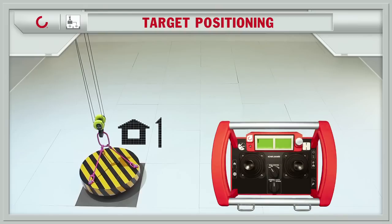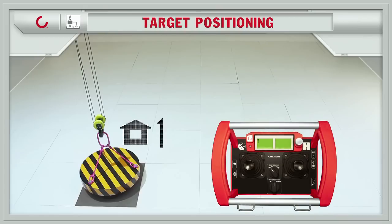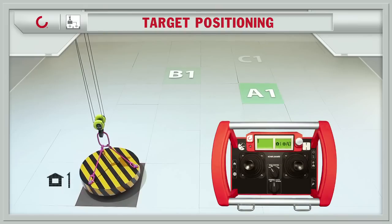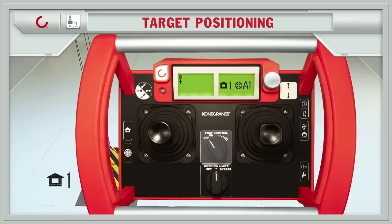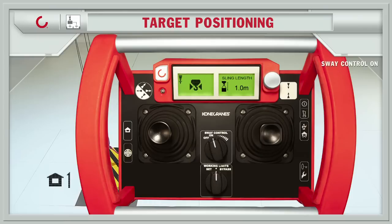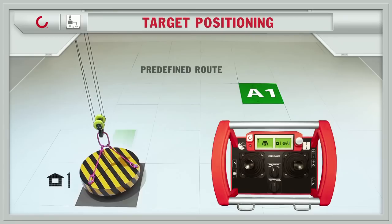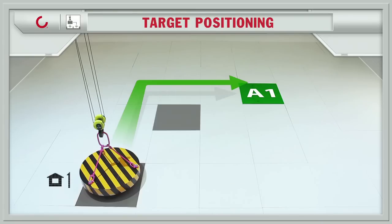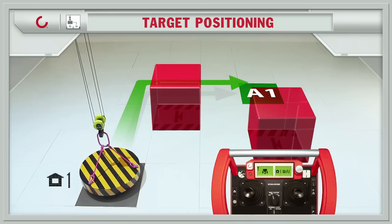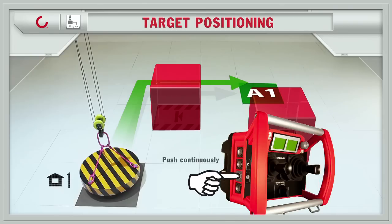Location of the load: home number one. Several pre-defined targets. A1 selected. Turn on sway control. The pre-defined route makes the crane dodge the protected areas. The crane drives to the target, pushing only one button.